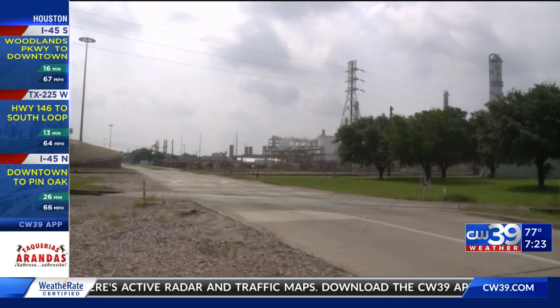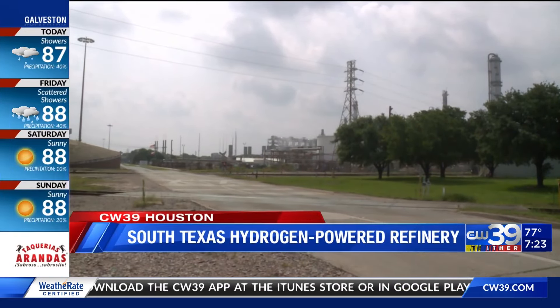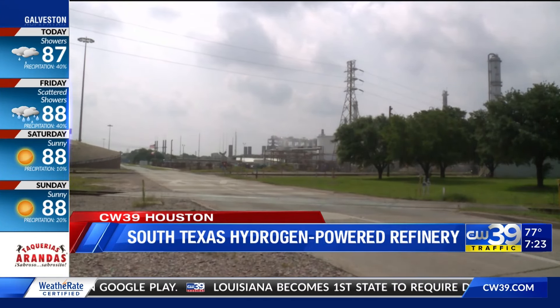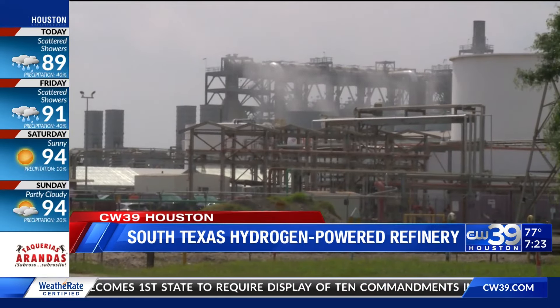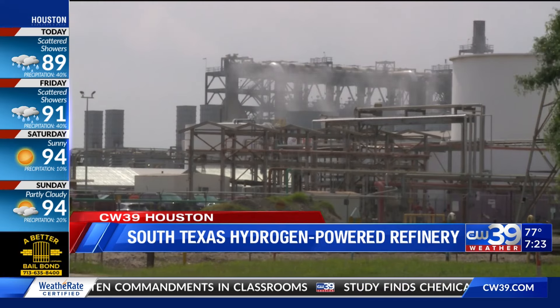How can people find out more information about Element Fuels? We have a website, elementfuels.com, and we're on LinkedIn. Our website is probably the best way, and the Port of Brownsville also has some information — they've been terrific. Thank you so much for being with us. We'll have more on our website at CW39.com. This is the forefront of what oil and gas is doing, and you're taking it to the next level.